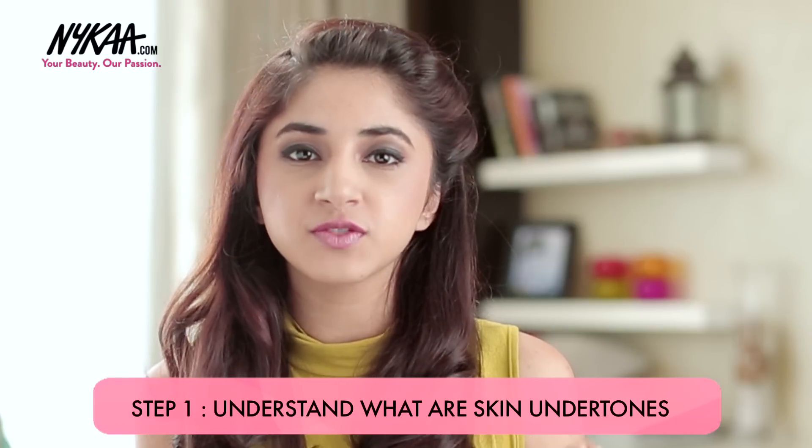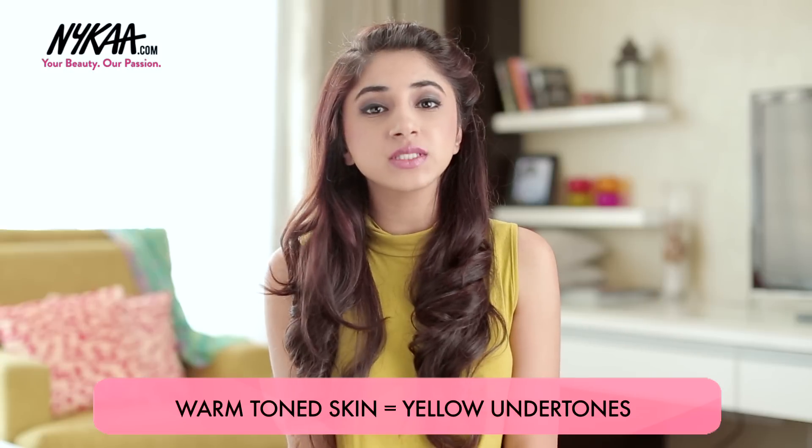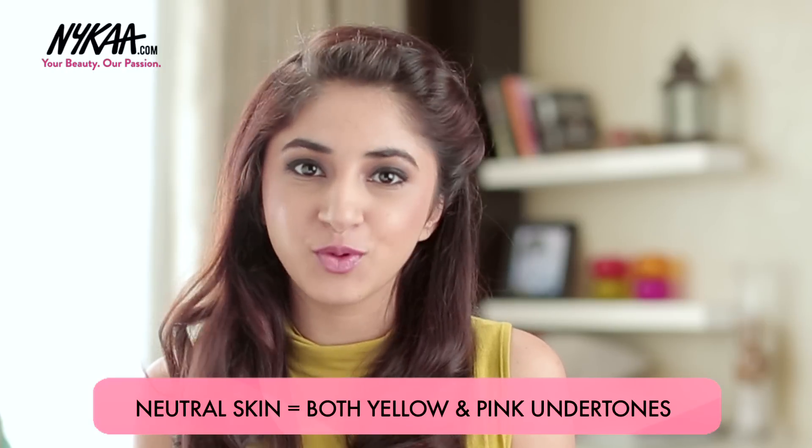Step 1 is understanding the different types of skin undertones. If your skin is warmer toned, it would have yellow undertones to it. And if your skin is cooler toned, it would have pink undertones to it. And if your skin is neutral, it would basically be a perfect balance of both.